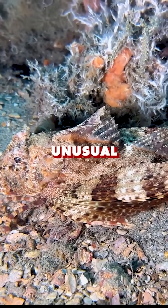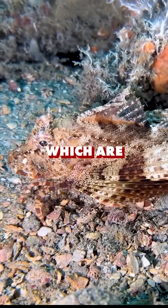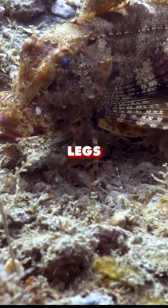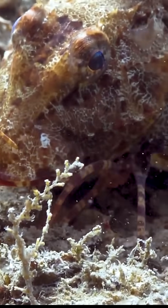Their most unusual feature has to be their ability to walk on those spines, which are nothing more than modified fins, but they definitely look like legs. Man, look at that — this fish could have easily been named the spider fish.